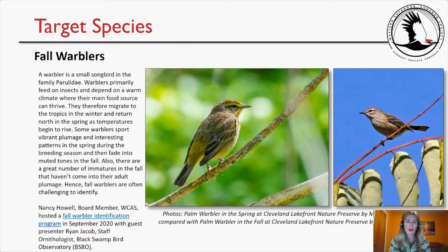Our target species were fall warblers. A warbler is a small songbird in the family Parulidae. Warblers primarily feed on insects and depend on warm climates, so they migrate to the tropics in winter and return north in spring. Some warblers sport vibrant plumage in spring during breeding season and then fade into muted tones in fall. There are also a great number of immatures in fall that haven't come into adult plumage — hence, fall warblers are often challenging to identify. Nancy Howell hosted a fall warbler identification program in September 2020 with guest presenter Ryan Jacobs, staff ornithologist at Flat Rock Bird Observatory. It is a wonderful program, free to access.